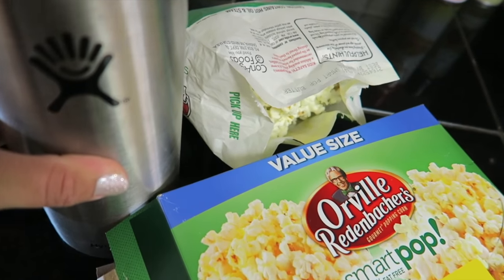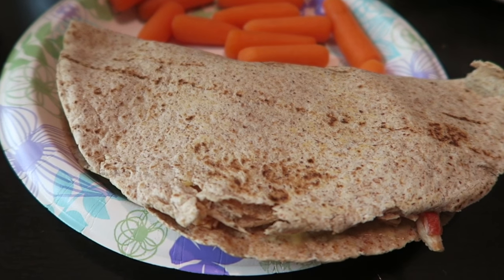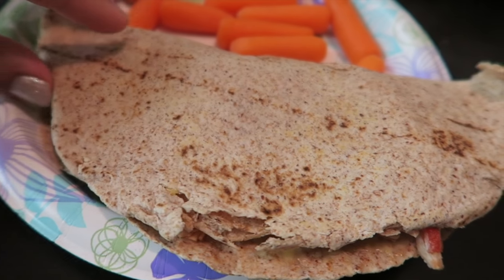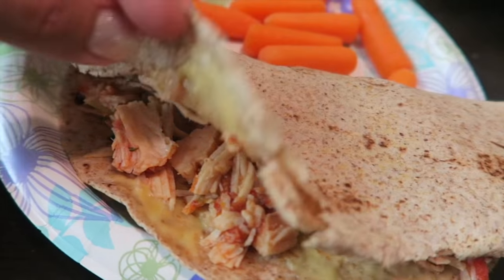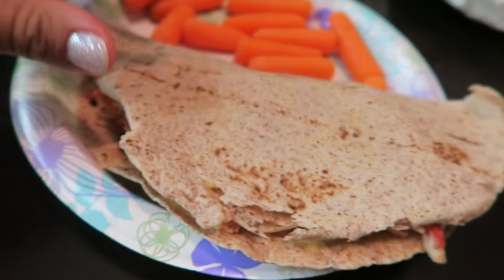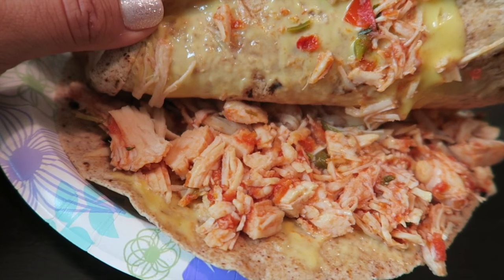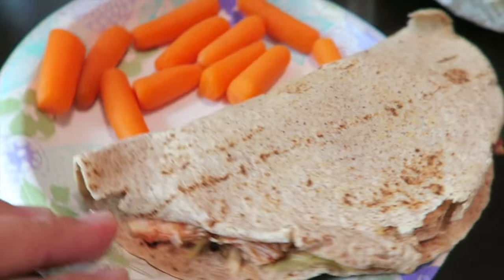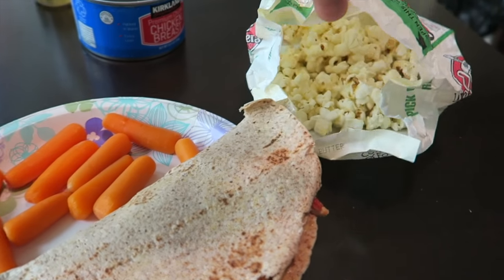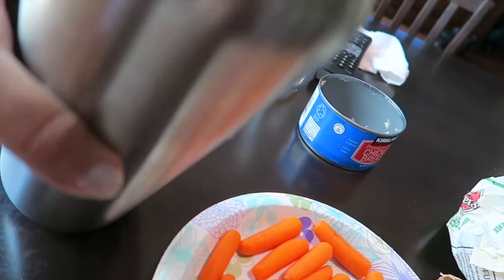Now it's about 1:30 and time for lunch. I have a whole grain tortilla with some chicken from Costco — it's pre-cooked but I put it in a sauté pan for a few minutes with some salsa, then heated the tortilla and melted a little bit of cheese. So it's kind of like a quesadilla or soft taco with cheese. I also have baby carrots and I'm finishing the rest of my popcorn from the snack earlier.